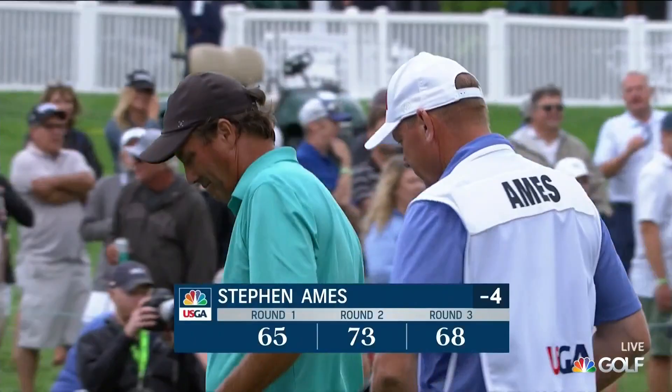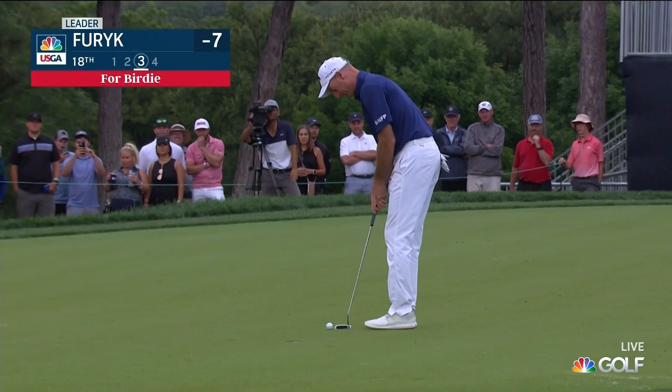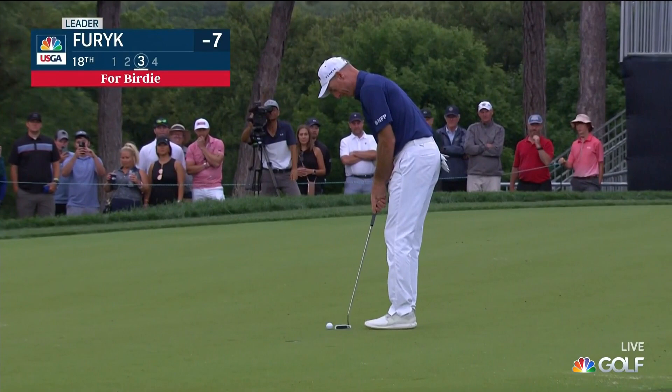Ames finishes with a two-under 68. A lot of the work he's been putting in has really paid off today. It wasn't his A-game, but he birdied three of his last six. And Jim Furyk shoots a four-under 66.